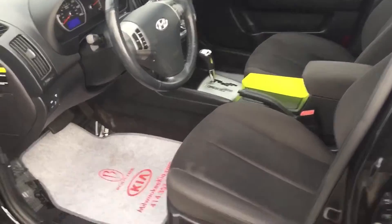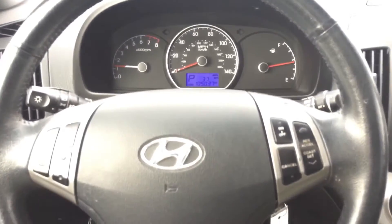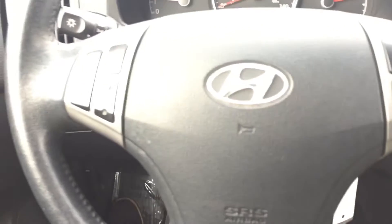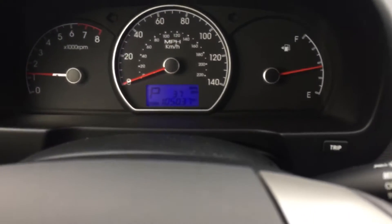This has a black cloth interior. It's equipped with Bluetooth, so you have hands-free talk on here. You also have plenty of controls on the steering wheel. About 105,000 miles.